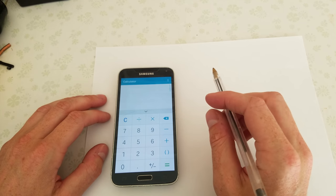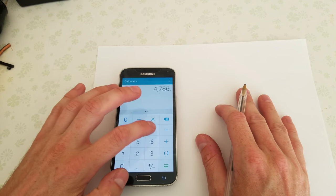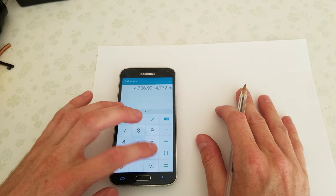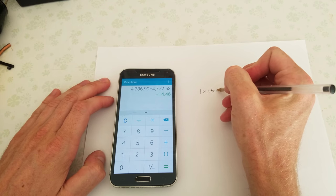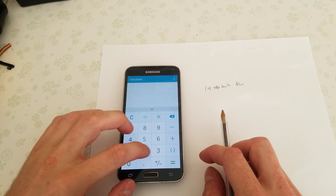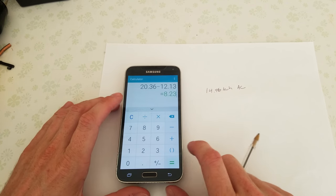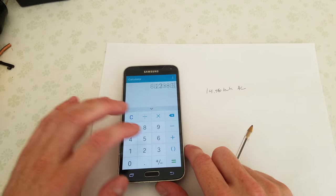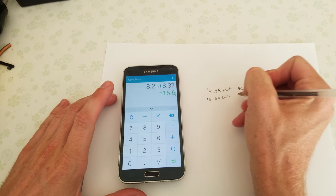By doing some basic math we can figure out what the efficiency of the inverter was. We ended the test at 4786.99 kilowatt hours and subtract our starting value of 4772.53, so that means we consumed 14.46 kilowatt hours of AC power. I went back through the Batrium and checked — we ended the night last night at 20.36 kilowatt hours, and our starting value was 12.13. That means we used 8.23 kilowatt hours last night, and we'll add on the 8.37 from this morning, so we used 16.60 kilowatt hours DC.